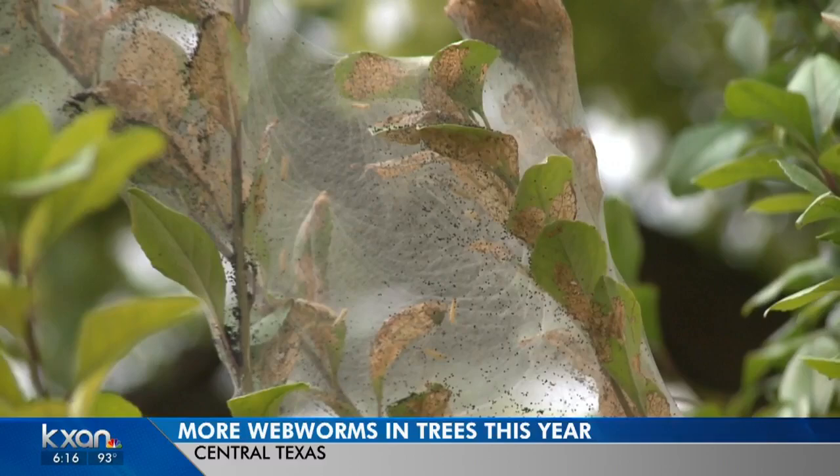Texas A&M AgriLife Extension says they've been seeing a larger than usual number of webworms here in Central Texas this year. They believe those numbers are caused by a combination of the ideal temperature and moisture levels.